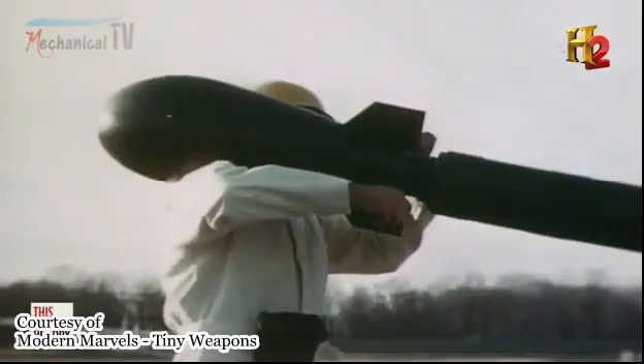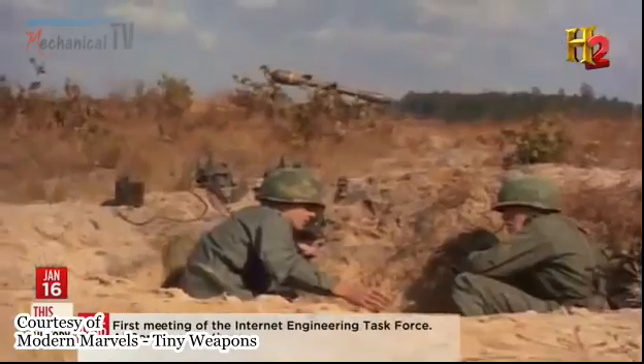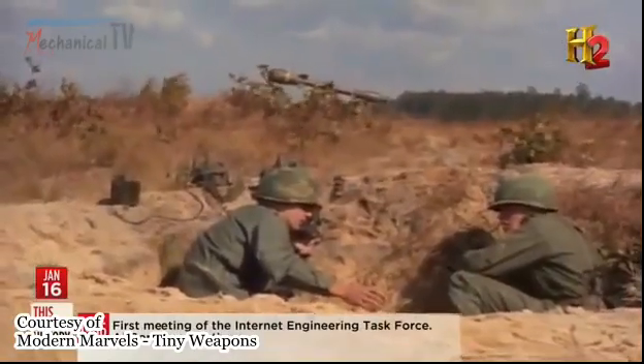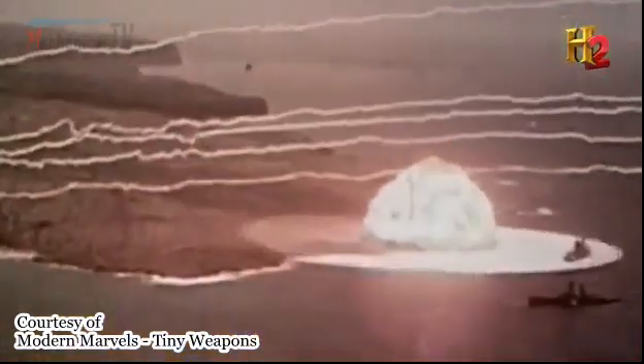The Davy Crockett's range was about two miles. Depending on the power of the warhead and the direction of the wind, the operating team could be in danger. With the more powerful explosive heads, there's actually a possibility that the range of the kill zone is greater than the effective range of the weapon, making it a weapon of last resort.